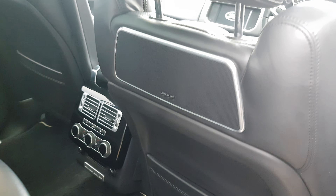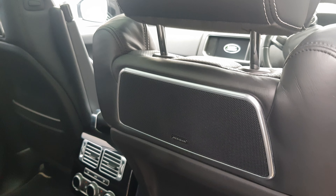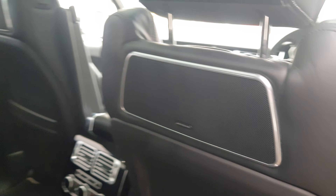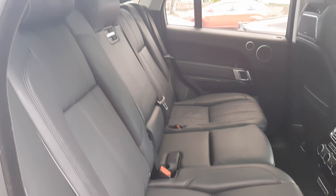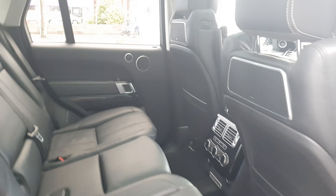Inside the car, we have the Meridian Signature Audio — this is the upgraded Meridian sound, so you get more speakers. Black leather interior, and a panoramic roof.